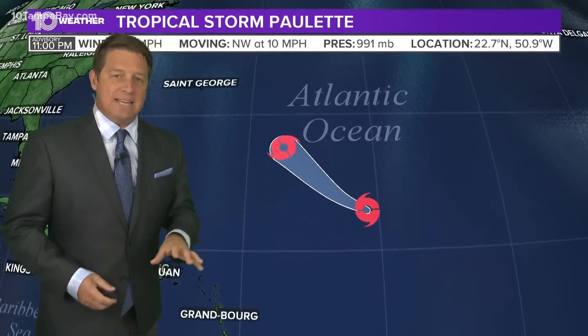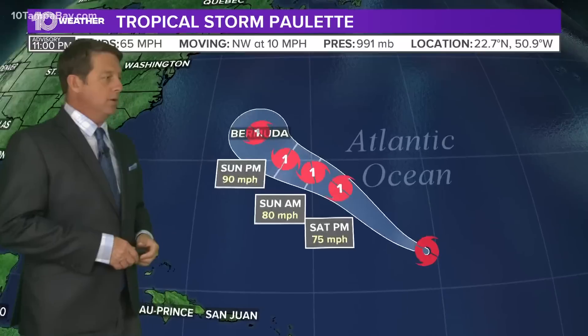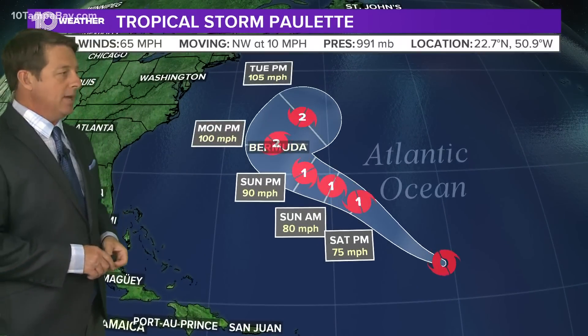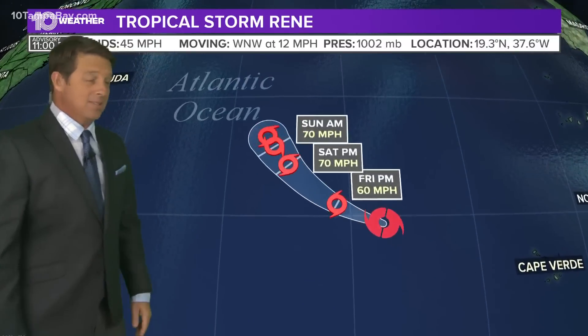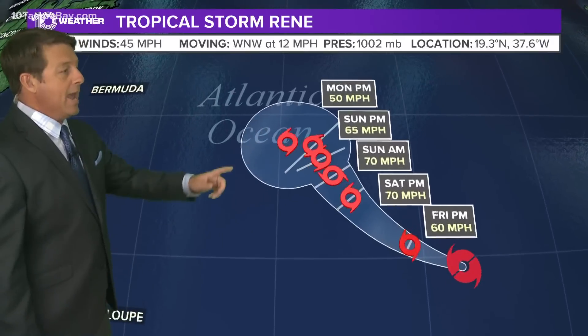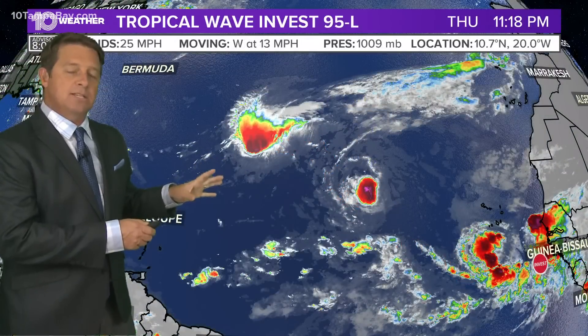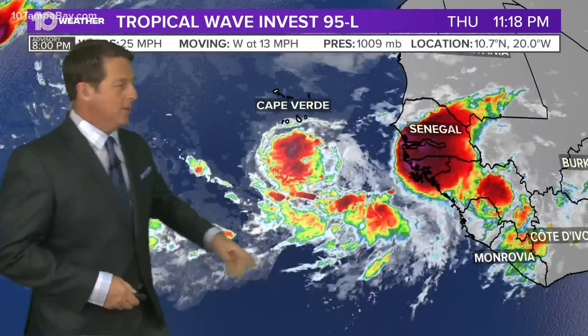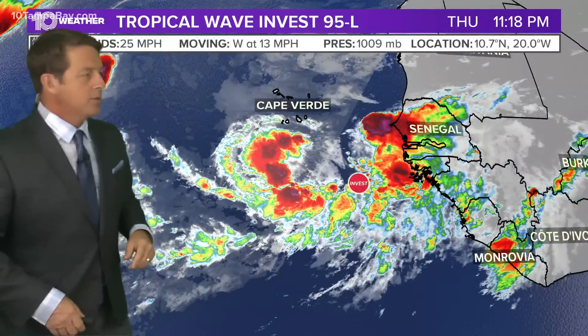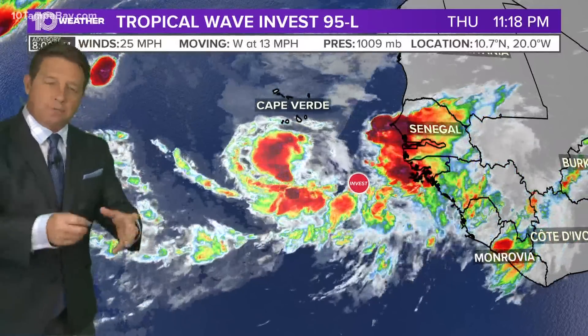I'll watch for any rotation here — I'm not seeing it, but that's something we have to watch really closely. This is Paulette: category two, 100 mile per hour winds as it moves past Bermuda on Monday, so that's something they'll have to watch. Renee actually does try to recurve — you can see how it comes up and then westward. This could open the door for 95L, which would likely be Sally, to actually move further to the north.